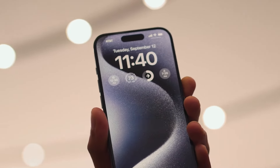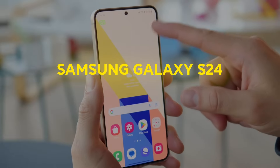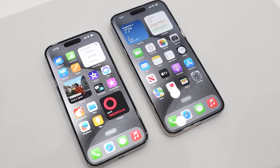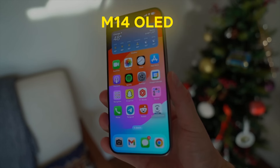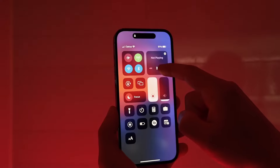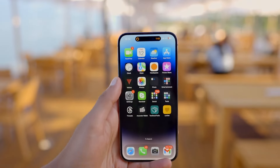To put that in perspective, it's even thinner than the bezels on the latest Samsung Galaxy S24. This means we're getting more screen real estate without the phone becoming unwieldy in our hands. It's like having a mini tablet that still fits in your pocket. Plus, with the rumored M14 OLED panel from Samsung, we're looking at a display that's not just bigger, but brighter and more efficient too. It's a win-win situation all around.